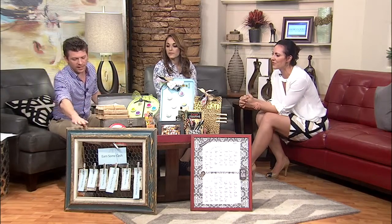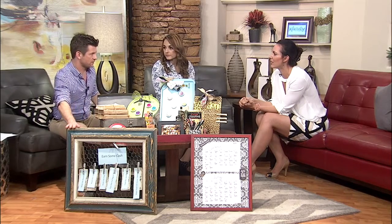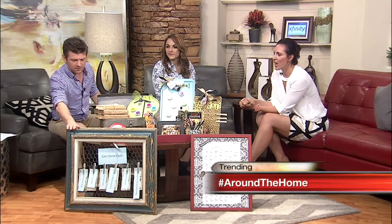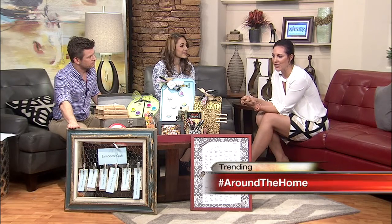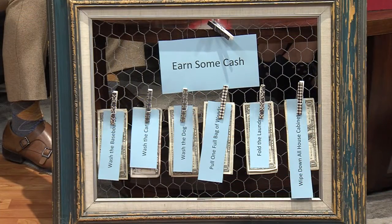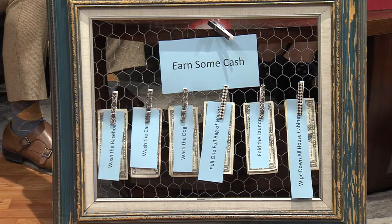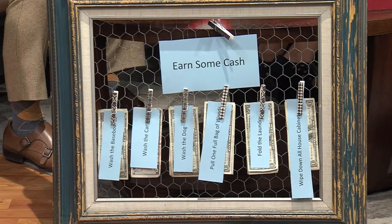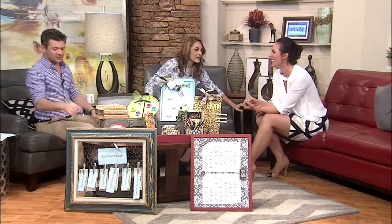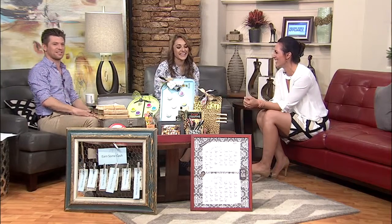This one over here has definitely got a very shabby chic feel to it. I actually got the frame at Thrift Town for $7.99, took out the print that was in it, and I just attached chicken wire with my staple gun to the back. On the front, you can put a clothespin with, you know, 'earn some cash' — and that's real dollar bills right there. If your kids want to earn some extra cash, they can do some chores.